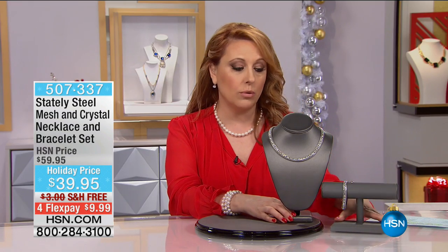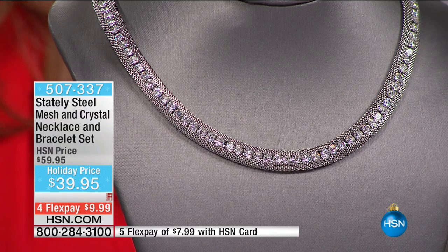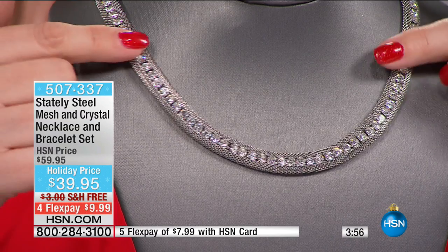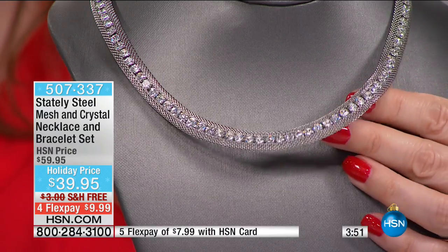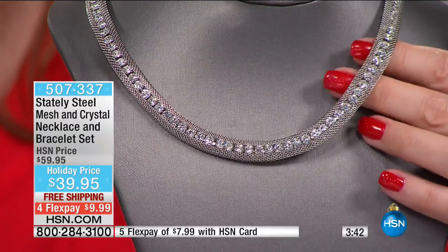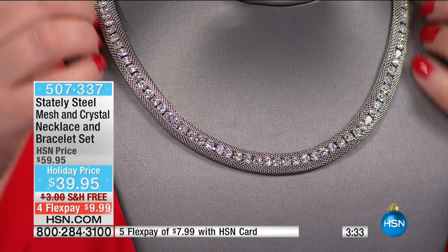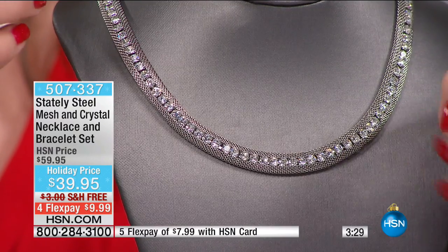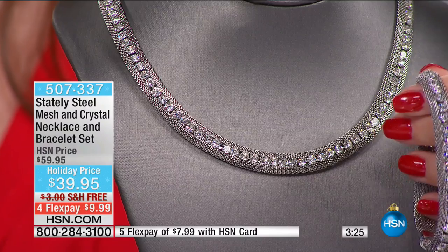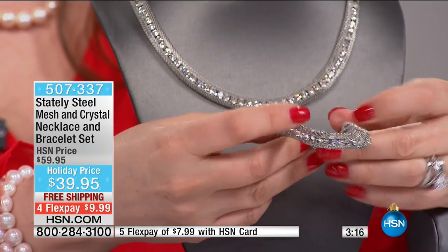We have so many treats for you today. All of you who left your shopping to the last minute — I wanted to make sure that you got something you were thrilled to give, and you could experience the joy of seeing somebody's face when they open up the box. This is a set, $39.95 from our Stately Steel stainless steel collection — stainless steel with crystal. If you look at the classic designs of beautiful mesh and diamonds that you'd see on Fifth Avenue, Rodeo Drive, or the Champs-Élysées, you will see a necklace similar to this. You are also getting the bracelet — both for $39.95.